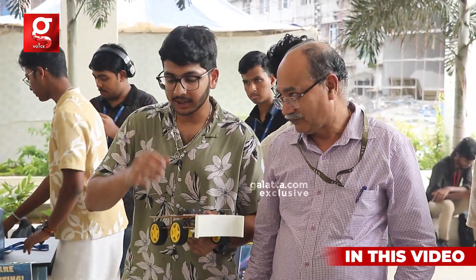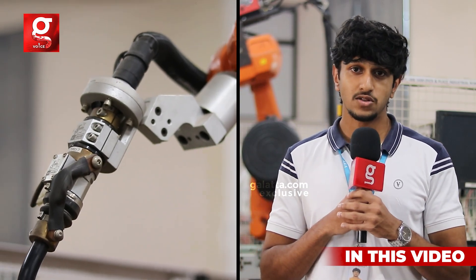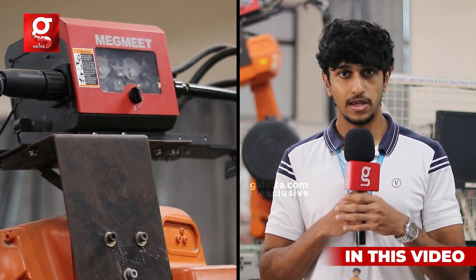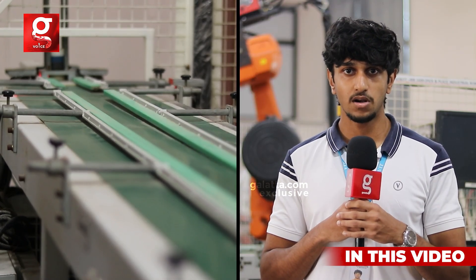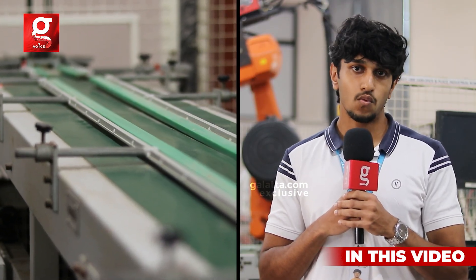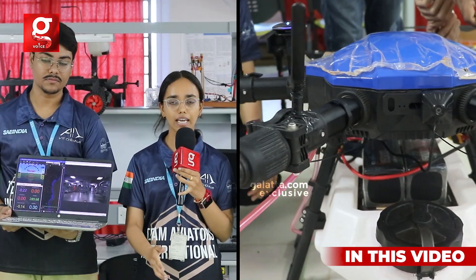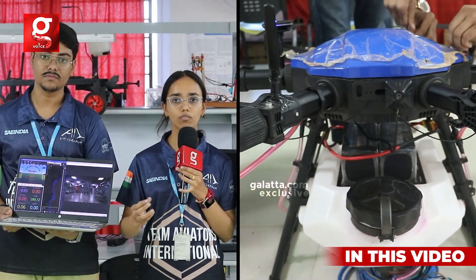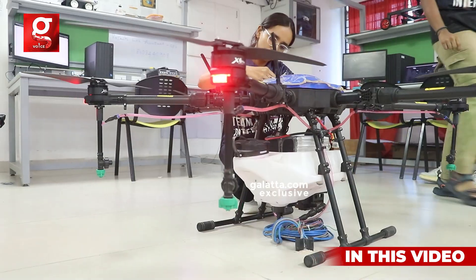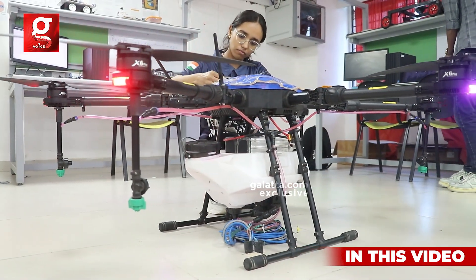This is an inert gas arc welding machine made by ABB, model IRB 1600. This is a drone with six motors and a pumping mechanism. The purpose of this drone is to spray larvicide wherever there is collected water, helping to reduce the cause of dengue and mosquito breeding, which is very prevalent in India.